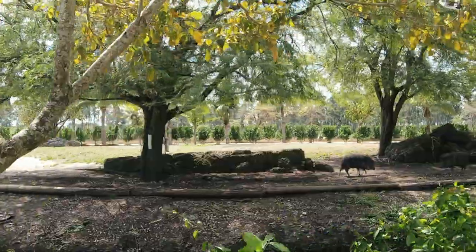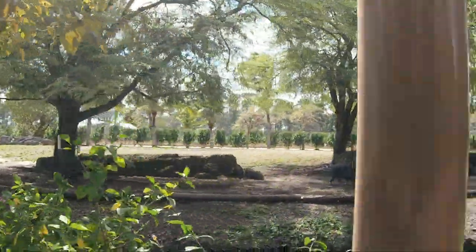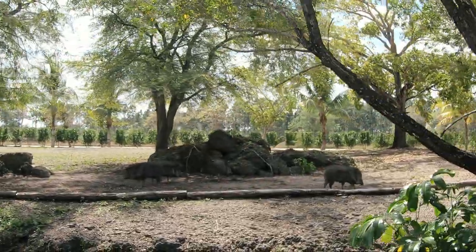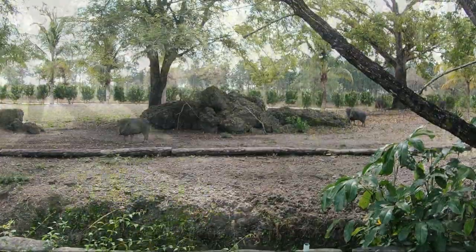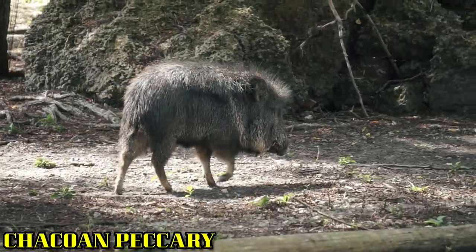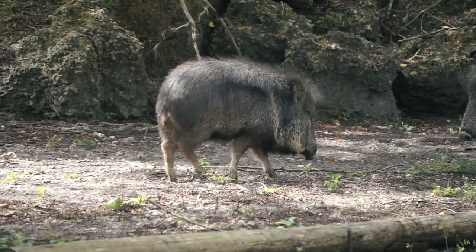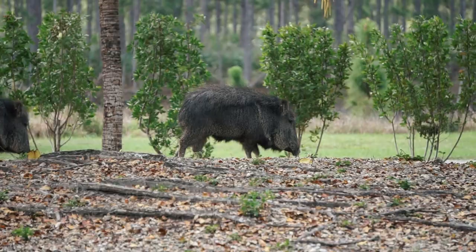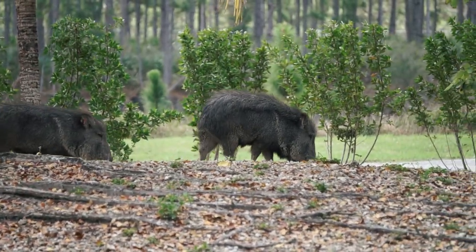Found only in Gran Chaco, an arid region of Argentina, Bolivia, and Paraguay, the Chacoan peccary looks like a pig with long bristly hair, but it is in a different family called Tayassuidae. These are the native pigs of the Americas and only include three living species. This is the largest of the three peccary species.